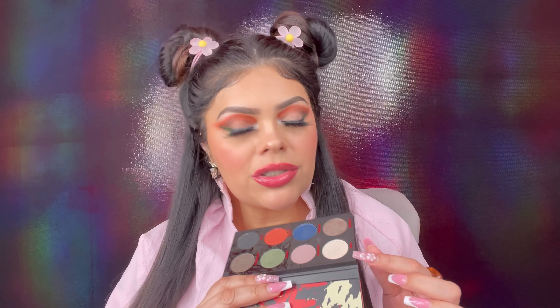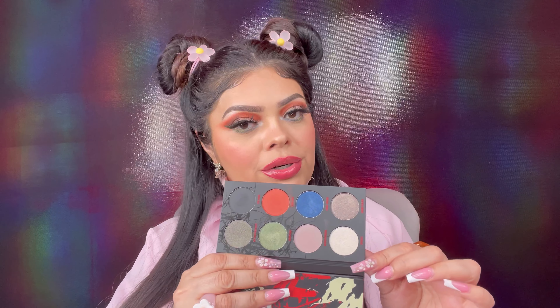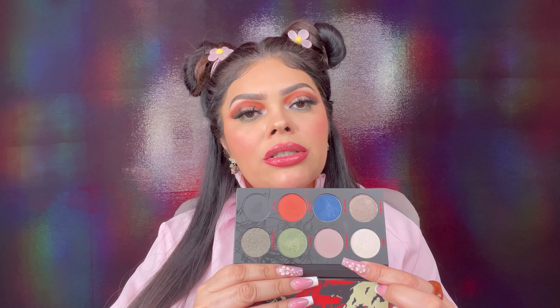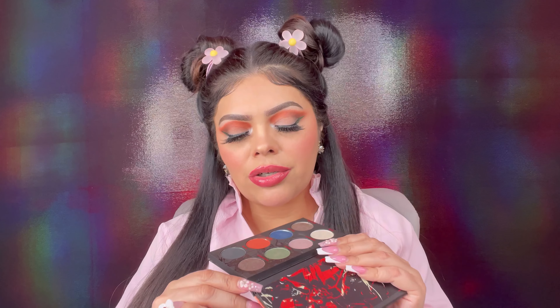They have a bone color shimmer called Spores, a light purple matte called the Demogorgon, a green called the Demobat, and a darker more charcoal color called the Mother Gate.